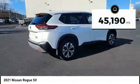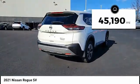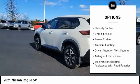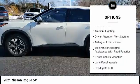This vehicle has less than 50,000 miles. Here are some of this vehicle's great options: power windows with safety reverse, remote engine start, traction control, stability control.